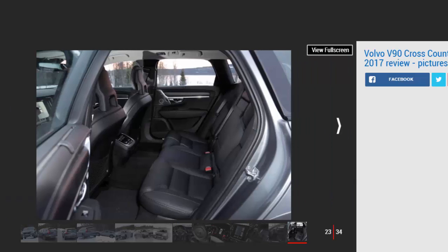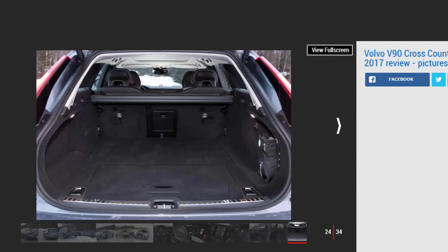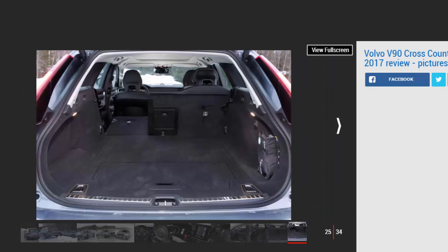Inside, the V90 Cross-Country is as beautifully built and intuitive to use as the existing car. There's no sign of cheap or scratchy materials, and the bold portrait touchscreen incorporates Volvo's latest infotainment system with Apple CarPlay and Android Auto. The pinch-to-zoom functionality is instinctual, while swiping between menus will feel familiar to those with a smartphone.